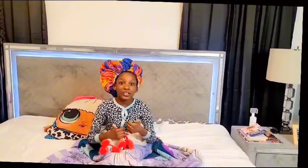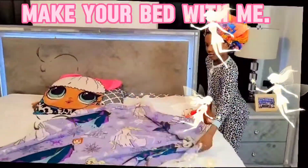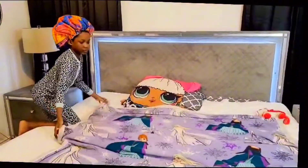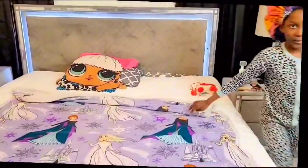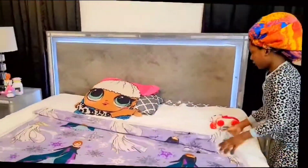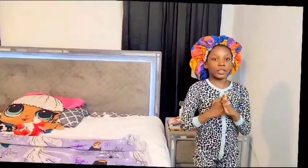Before we do, make sure to like, subscribe, and turn on the notification. Let's get into it. First, I got to make my bed. So first we're gonna make my bed. Okay, now I'm gonna go back.